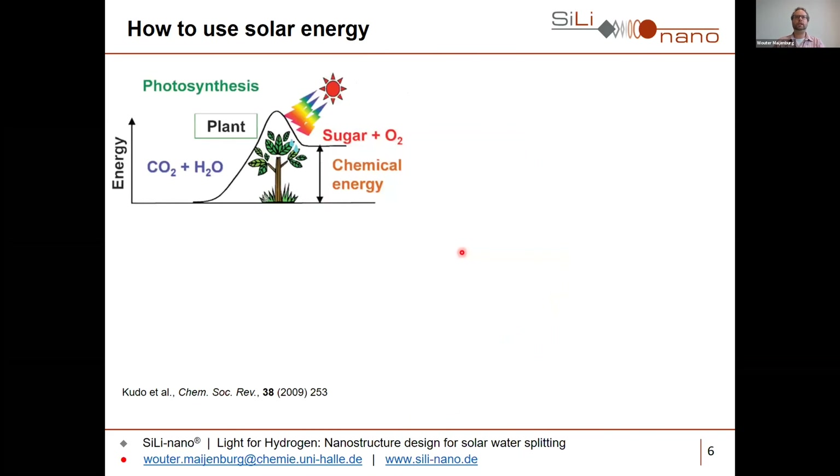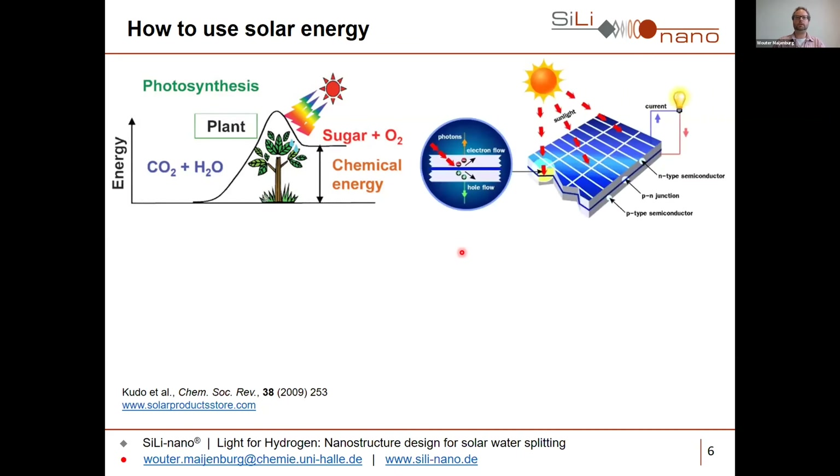So how can we use solar energy? Over millions of years, plants have created quite a good system called photosynthesis, where they convert CO2 and water into different sugars and oxygen so that they can grow. Humans have created solar cells, which are very well known, but the main disadvantage is that they only generate electricity when the sun is shining — on a cloudy day and at night we would have no energy from sunlight, so we need to somehow store the energy from the sun.